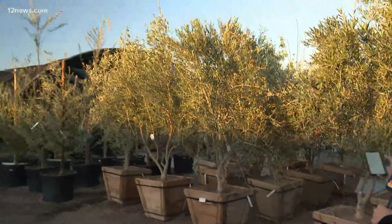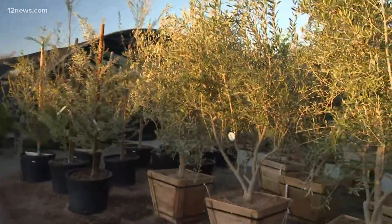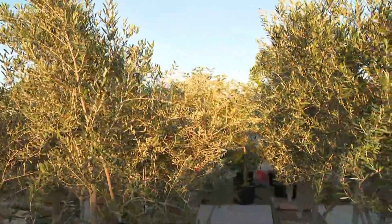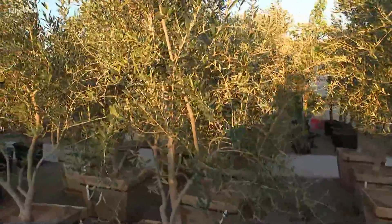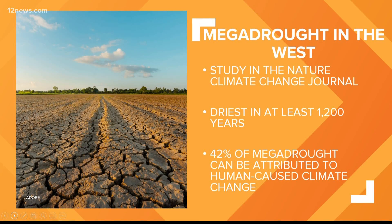And one of those big questions asked was, what can you plant? Drought-tolerant trees that we can put up in our yards — that's important because it can feel overwhelming at times to hear all of this news about mega droughts, but there are things we can do at home to help. The new study comes from the journal Nature Climate Change. It found intense drying last year, about as dry as 2002 — one of the driest ever recorded for the West. The previous mega drought record holder was back in the late 1500s. The study also found that 42% of the mega drought can be attributed to human-caused climate change.